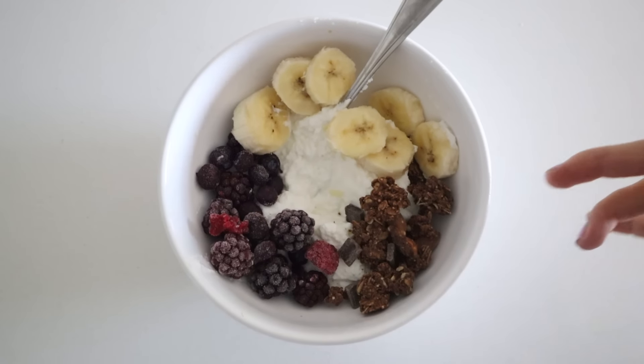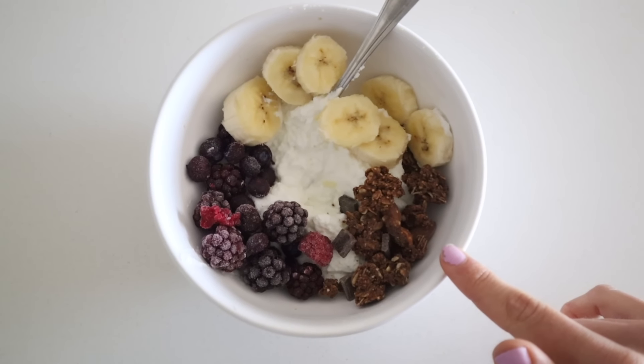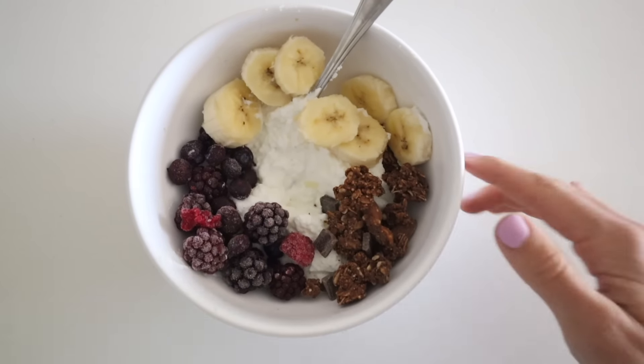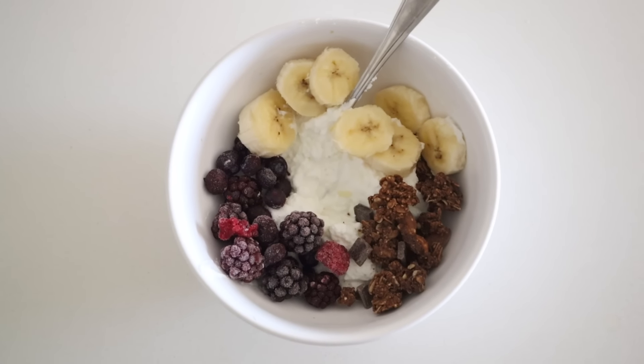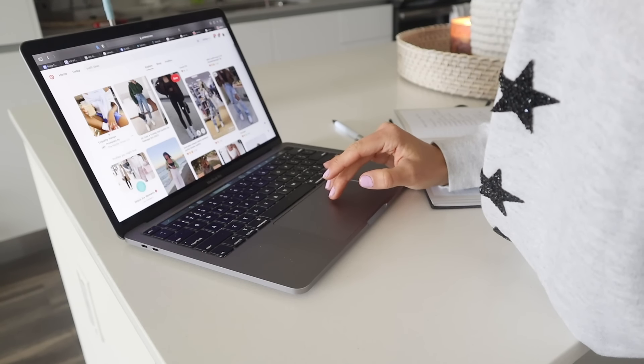For breakfast I just made a yogurt parfait: Greek yogurt, bananas, frozen berries, and my favorite granola from Purely Elizabeth — the dark chocolate sea salt granola, so incredible. I'm going to eat this and watch some YouTube, then chill out. The blue light glasses are on, so that's when you know it's grind time. I'm going to spend a few minutes planning my week. It's Wednesday, but I like to do content planning mid-week. I know tomorrow I'm going to be taking Instagram photos, so I'm going to scroll Pinterest for inspiration — different places to go or poses to do.